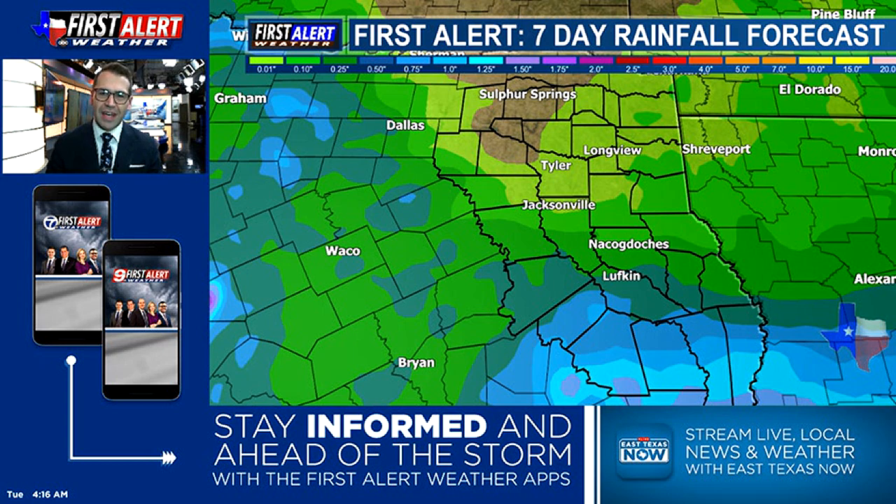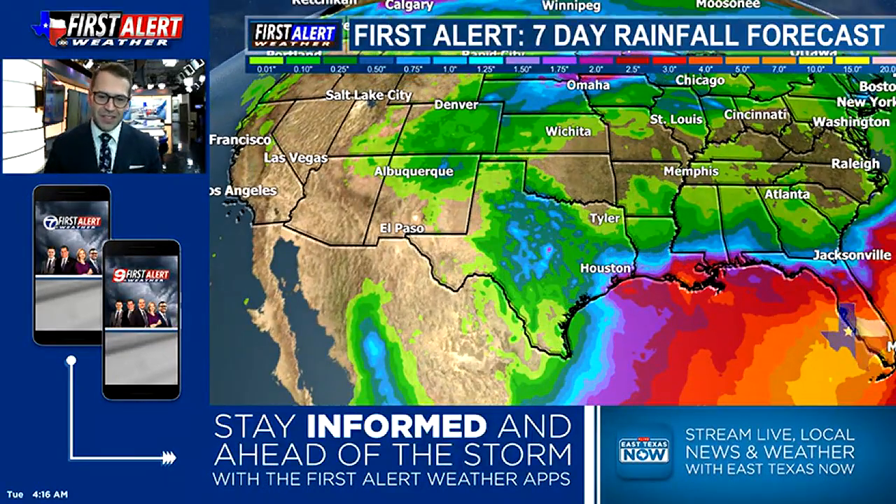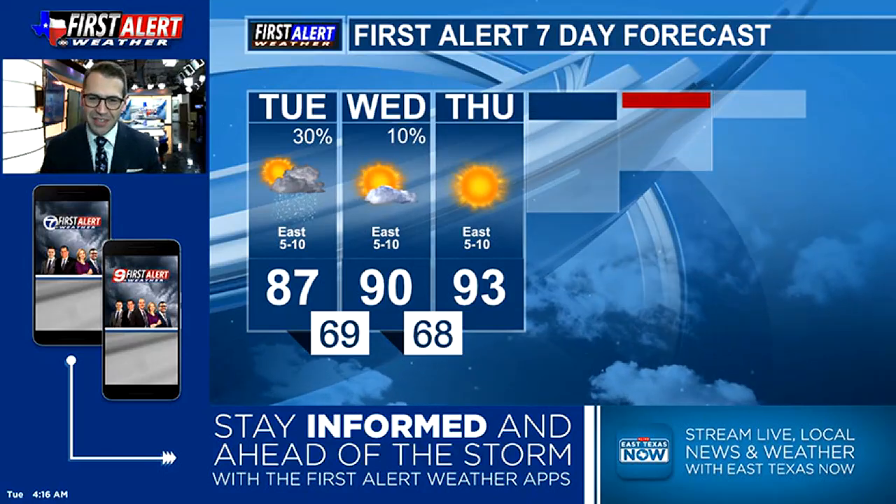Looks like we'll stay dry as we head into the weekend for the most part, but Sunday into Monday I think we'll have a better resurgence of some tropical moisture making its way in toward parts of deep east Texas, which could easily bring some areas — especially south of Lufkin and Angelina County — upwards of around an inch, maybe inch and a quarter. But the further north you go, the drier it looks to be. We'll just have to see how far north that tropical moisture can get to start out next week.